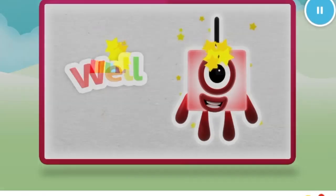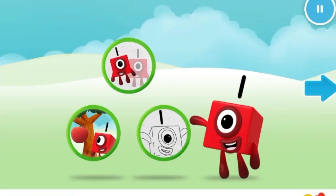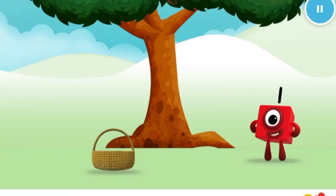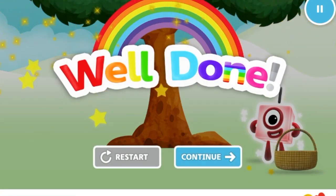Welcome to Numberland. Let's make and play with the number blocks. Can you catch one apple in the basket? One. Well done. Continue.